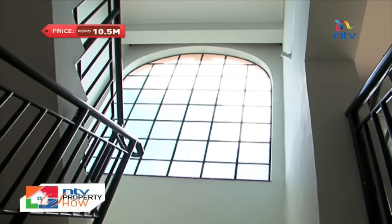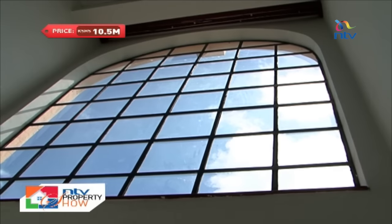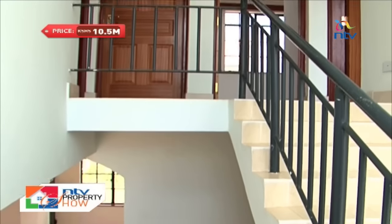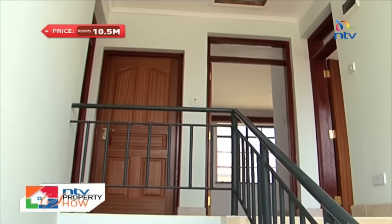A huge bay window on the staircase brings in an excellent amount of natural light. The staircase leads to three rooms, inclusive of the master bedroom.